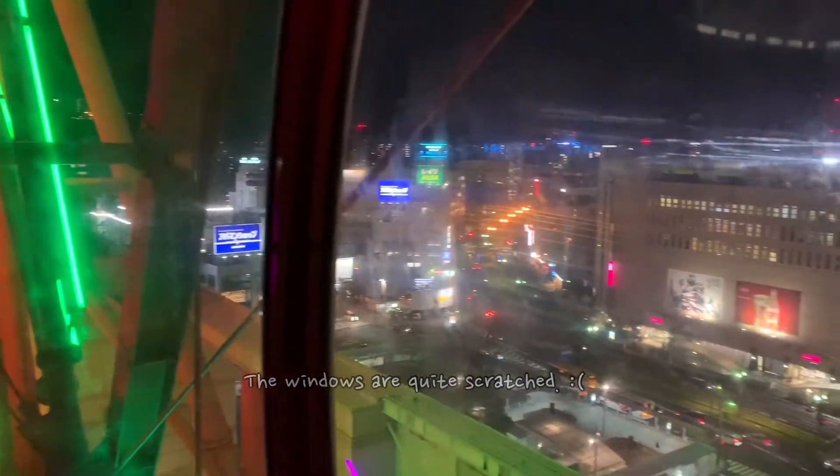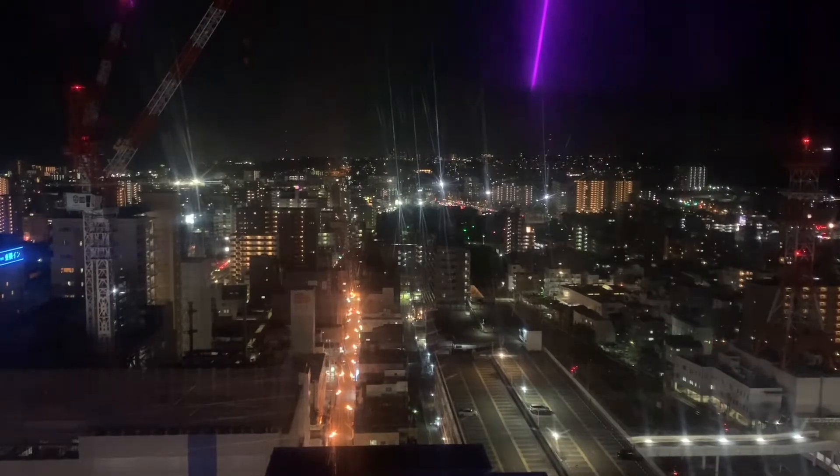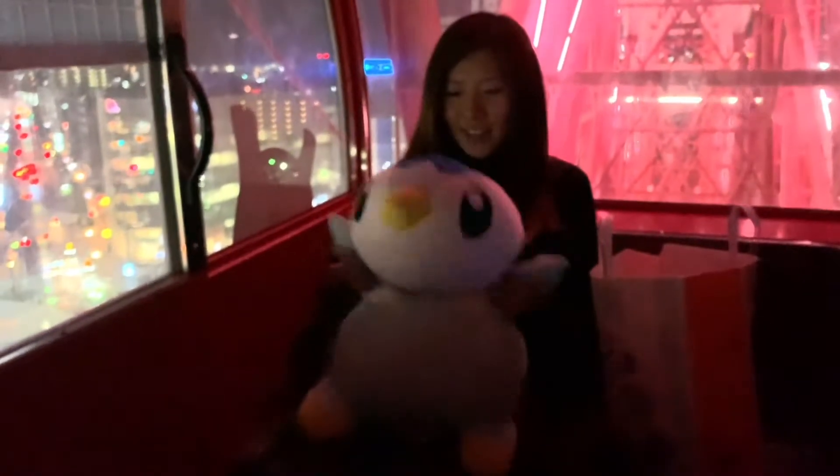It's a shame the windows are quite scratched, making everything look a bit foggy, but Kagoshima still looks lovely at night, and the ride is a nice and relaxing way to end the day.